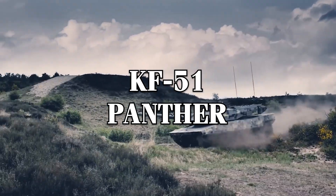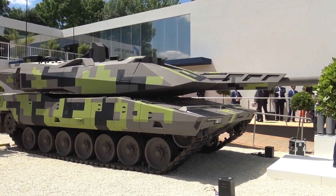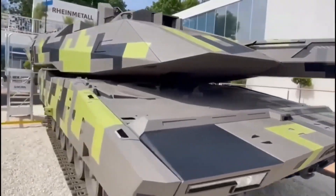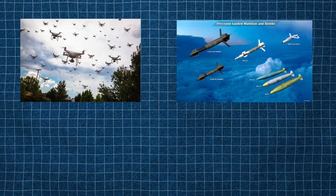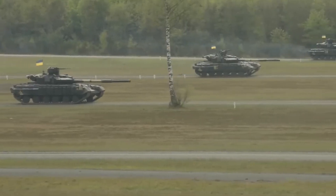This is the KF-51 Panther, Germany's first newly designed main battle tank in over 40 years, unveiled in June 2022. In an era of drone swarms, precision-guided missiles, and network-centric warfare, many argue that the days of the main battle tank are numbered.